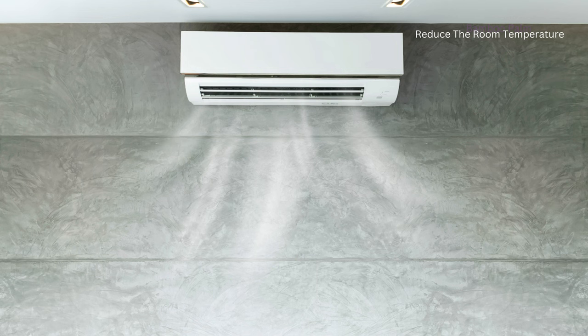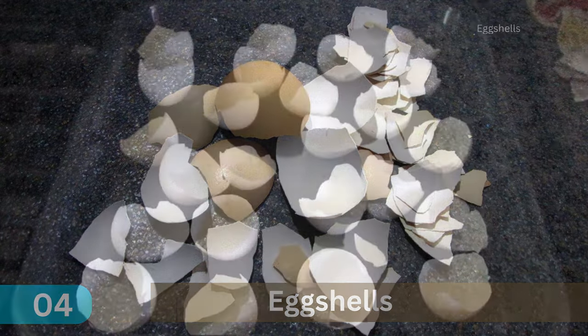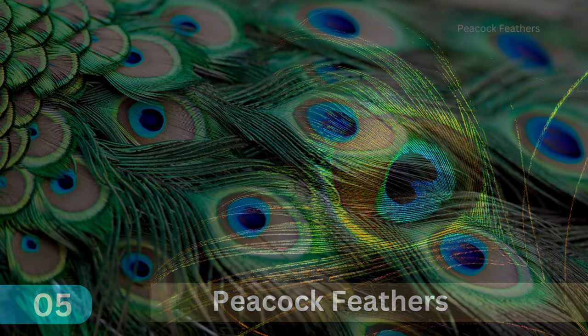4. Eggshells. A great hack to remove lizards is to place eggshells in the corners of your room. The pungent smell repels lizards. 5. Peacock Feathers. Placing peacock feathers at home can help scare away lizards.